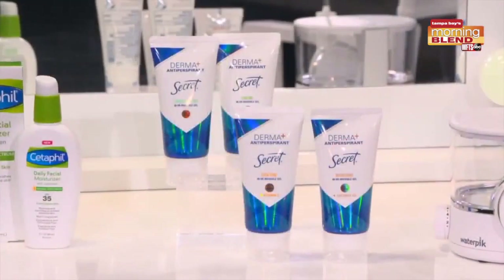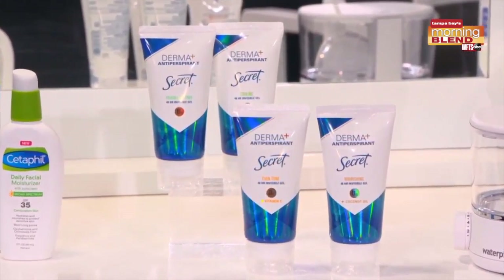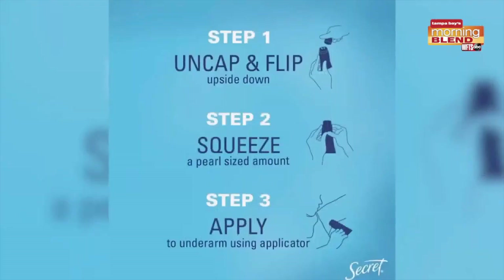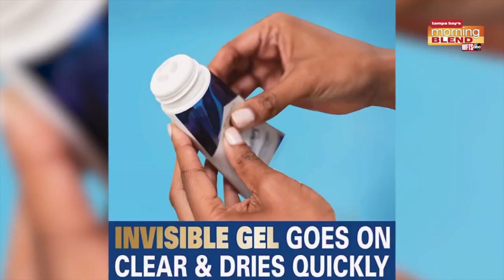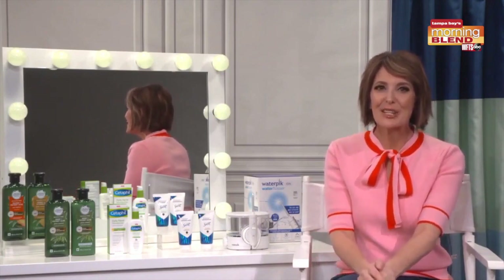Now next up, antiperspirant. I'm particular about what I use here, and this one is just next level. It's the new Secret Derma Plus Antiperspirant — it's the first ever squeezeable tube with a soft touch applicator. It's an invisible gel with a quick dry formula and 48 hour clinical level sweat protection. Plus it conditions your skin from shaving irritations like redness, bumps, and nicks, and just improves your skin's appearance over time. It's accredited by the Skin Health Alliance, an organization of independent dermatologists and skin scientists who have verified this product as safe and effective, giving you peace of mind. Find it pretty much anywhere for just under eight bucks.